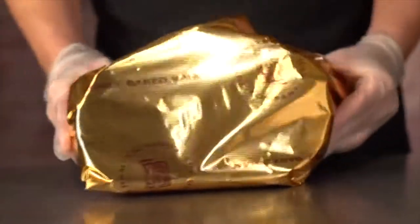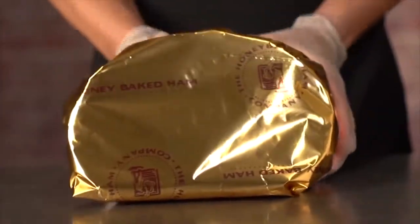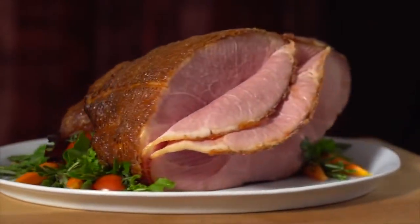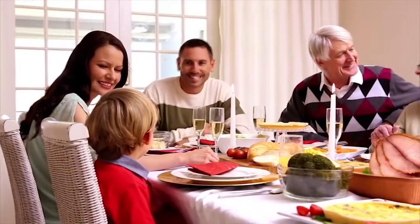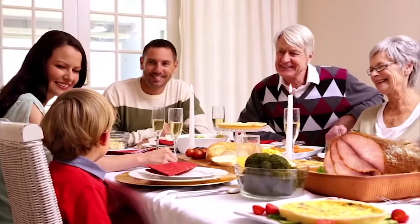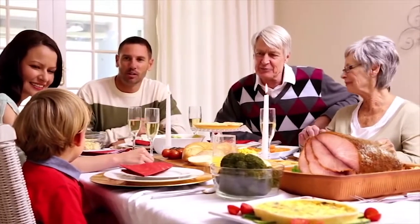My favorite part of the job is being part of people's holidays or special occasions. It's just nice to watch them walk out of the store with a smile on their face, knowing that we're providing them with the best quality meat or sides that we can offer — whether it's the centerpiece of their meal or snacking along the way throughout the whole holiday.